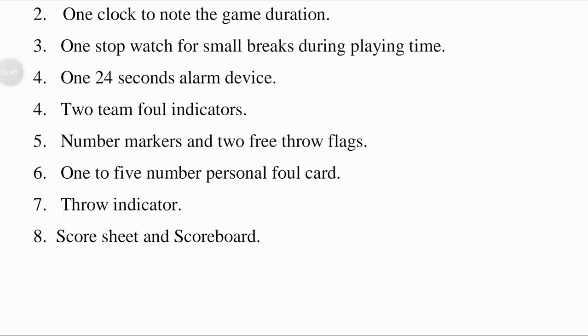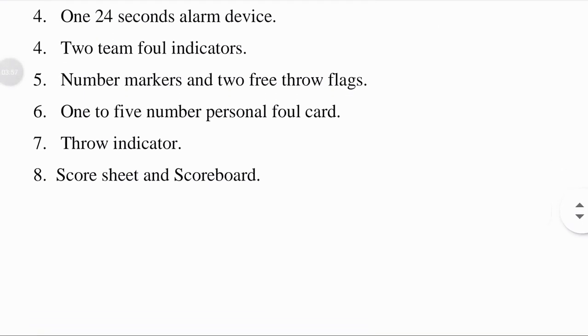The foul indicator is used for indicating the total number of fouls committed by the players in a basketball game each time. Number markers and two free throw flags: number markers indicate basketball positions with the numbers they are known by — point guard, shooting guard, etc. Free throw flags indicate to the scorer, players, and spectators that a free throw is going to be conducted. One set of one-to-five personal foul cards: a personal foul is a breach of the rules concerning illegal personal contact with an opponent, and five cards are in the possession of the umpire.